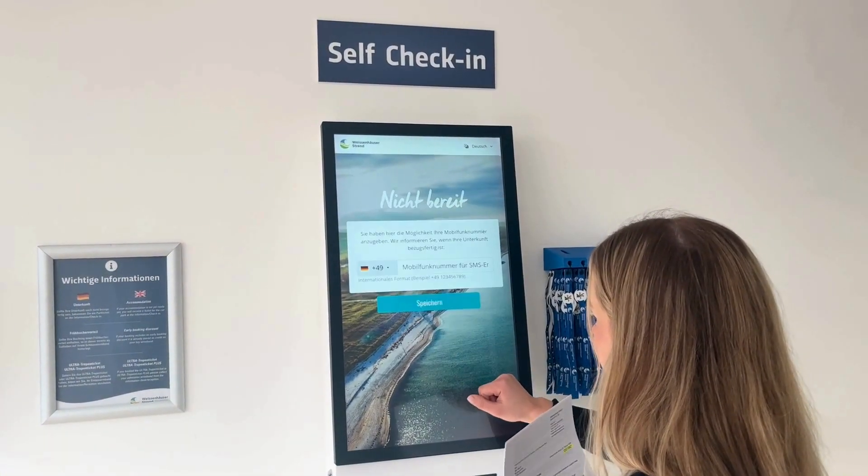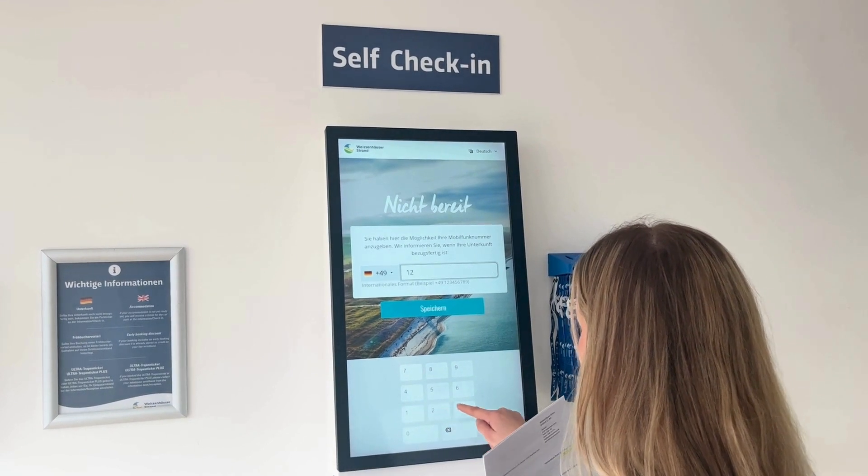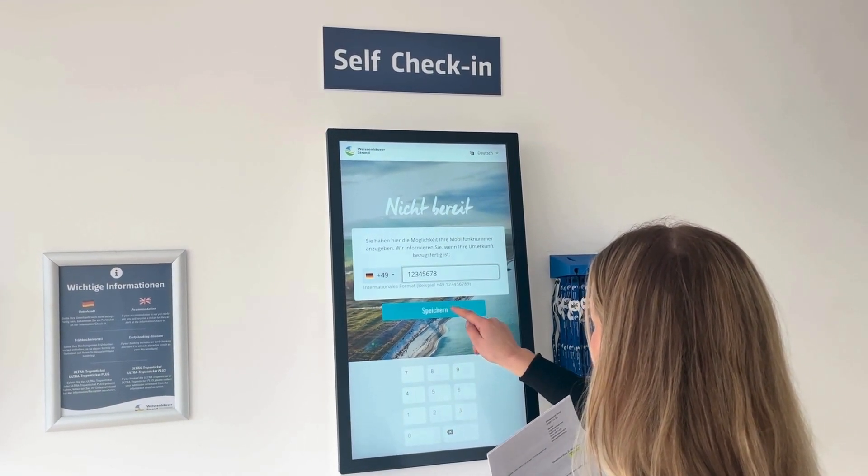If you arrive before 5 p.m. and your room is not ready yet, this message will appear on the display. You have the option of leaving your telephone number and we will inform you via message as soon as the accommodation is ready.